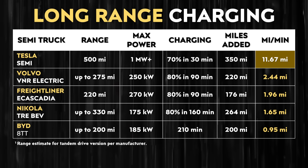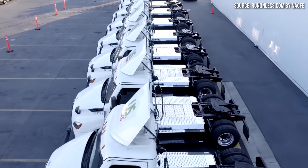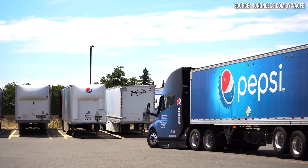Beyond range, charging speed is also really important when it comes to electric semi trucks. When it comes to charging speeds, the Tesla Semi far outshines the competition there as well. When you compare the max power and the miles being added per minute of charging to the competition, it's just not even close. The runner-up, the Volvo VNR Electric, is only able to add around 2.44 miles of range per minute of charging. So when it comes to range, efficiency, and charging speed, the Tesla Semi really is the only practical choice for longer haul applications, which is also clearly demonstrated in the data shared from the Run On Less 2023 event.